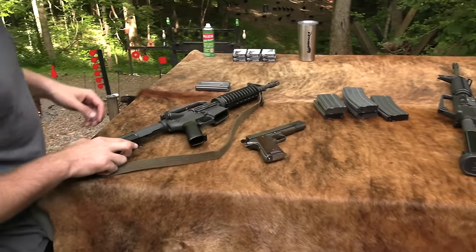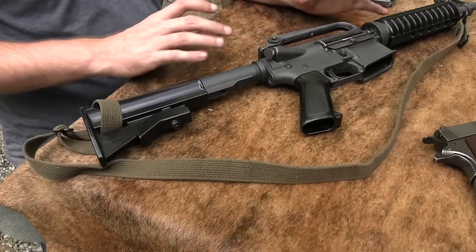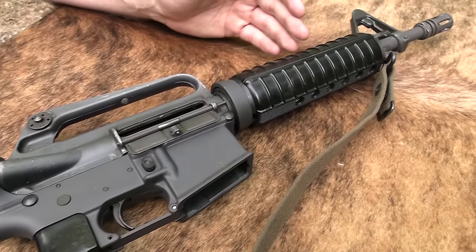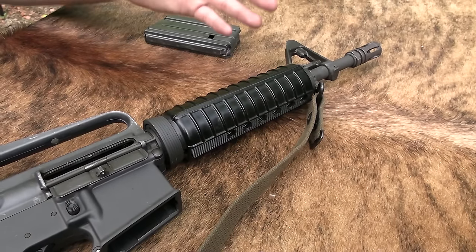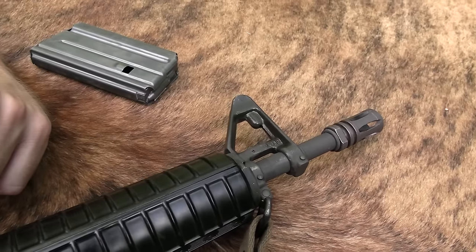You can look at old photos from Vietnam and not all of these had it, and they were also different barrel lengths. Primarily they would have been 10 inches or 11.5, which this one is the 11.5, which they found was a little bit better for reliability.